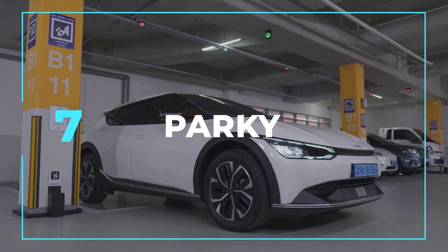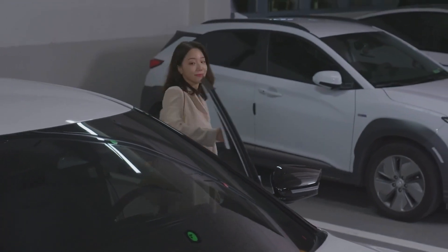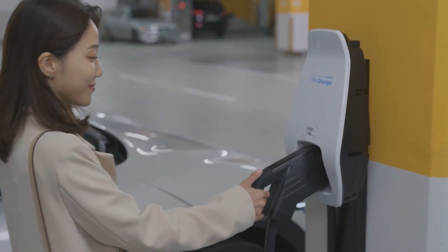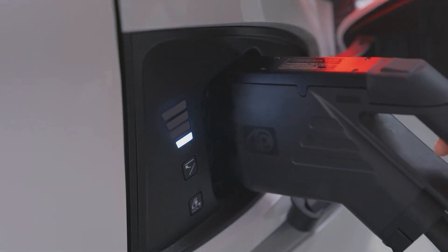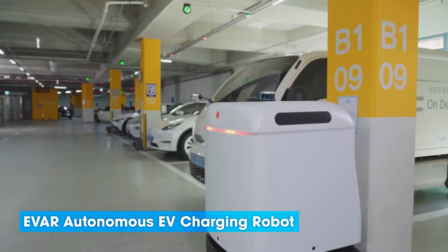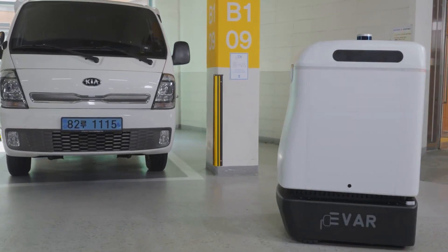Introducing Parky, a small robot that connects to electric vehicles and charges them automatically. It's adorable and I want to put a cute hat on it. Park your electric car in a regular parking spot and Parky will come and charge it for you. I bet it could even charge your phone if you ask nicely. But I wonder if this task is tiring for Parky, like it's giving away its energy to charge a Tesla. Parky is like a helpful service animal — a battery on wheels.